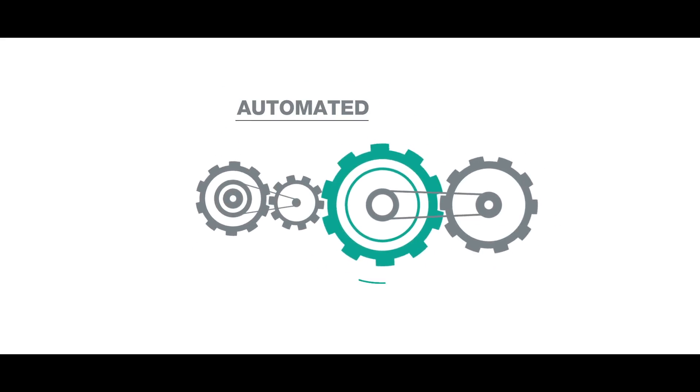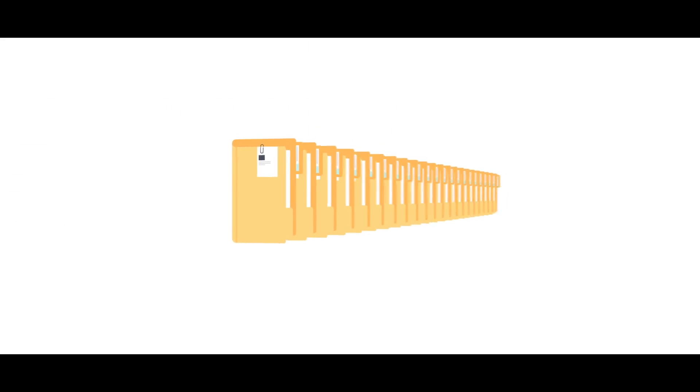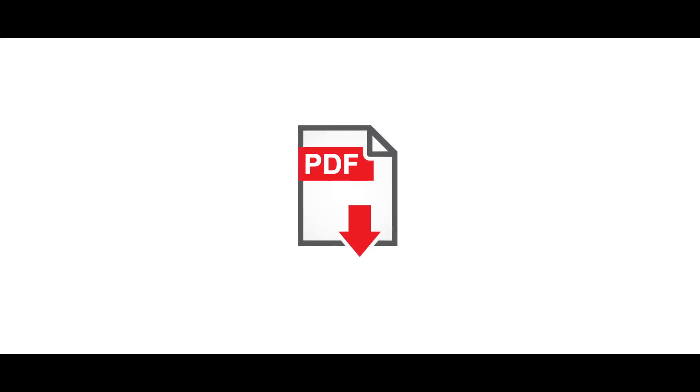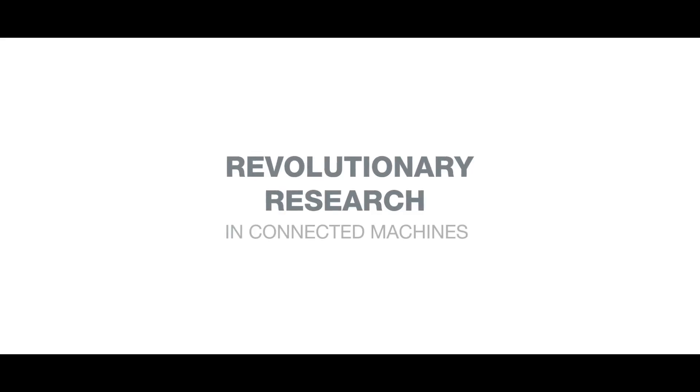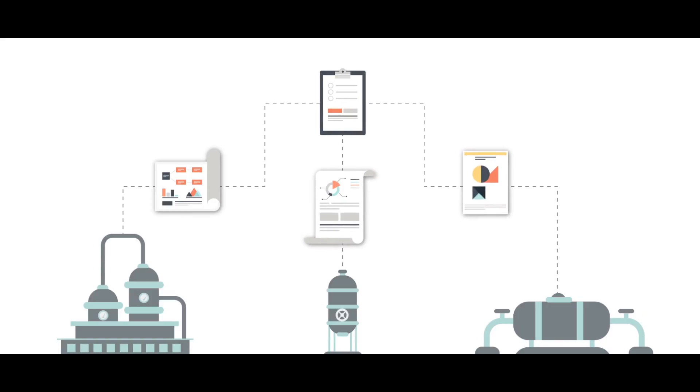It automates the workflow to help you deliver a consistent quality profile and eliminates manual data collection. So now, mountains of VMR files become compact PDFs. The system is built on revolutionary research in connected machines — it collects data directly from the automation layer in the plant and testing equipment.